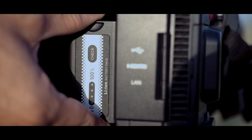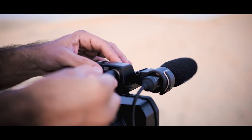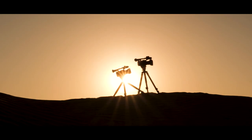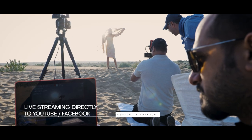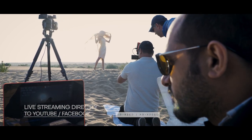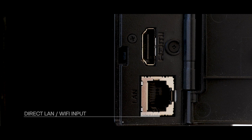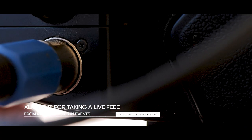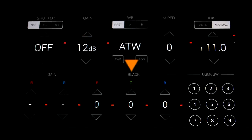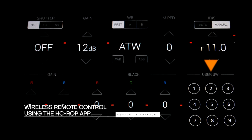Overall, this camera is amazing, but where it becomes a powerhouse is while shooting events. Both cameras have the capability of live streaming directly to platforms like YouTube and Facebook through Wi-Fi. The X2 also features a LAN connection. There is an XLR input for taking line audio directly from the mixer, and you can control multiple cameras using the Panasonic HC-ROP app remotely.